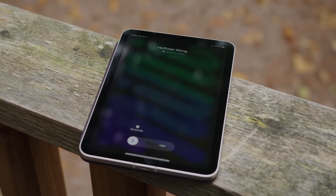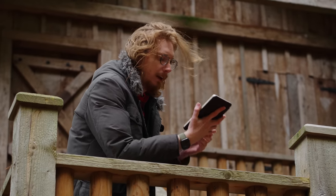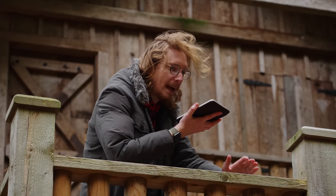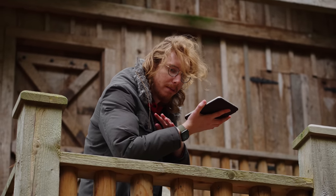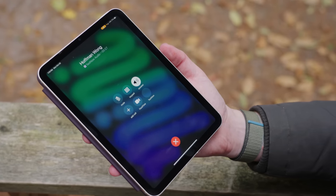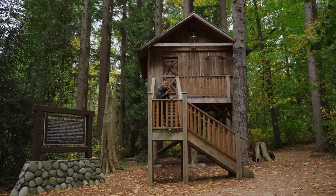The iPad isn't really a handset — it doesn't have a vibrate function. And when you get a call, you're answering in speakerphone if you don't have any headphones connected.